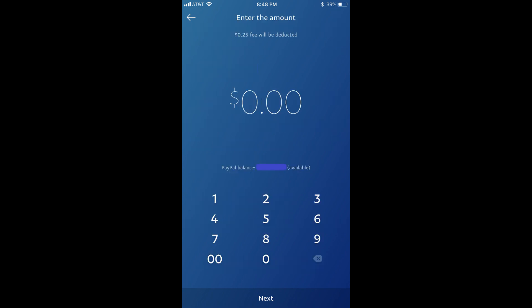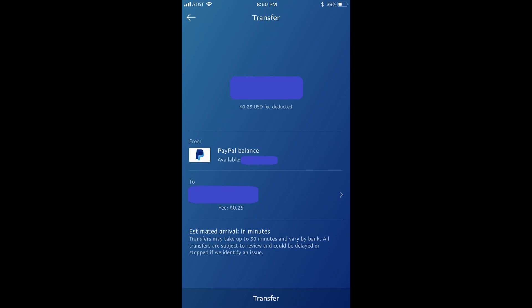Step 5: The Enter the Amount screen appears. Key in the amount you want to instantly transfer to your bank from your PayPal account using the keyboard that appears in the lower part of your screen. Step 6: The Transfer screen appears, showing the dollar amount that will be transferred to your bank minus the transfer fee. Tap Transfer along the bottom of the screen.